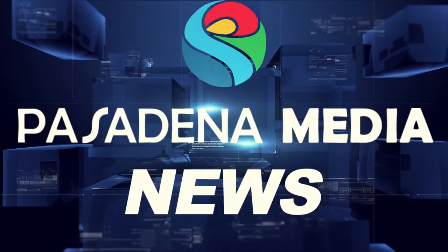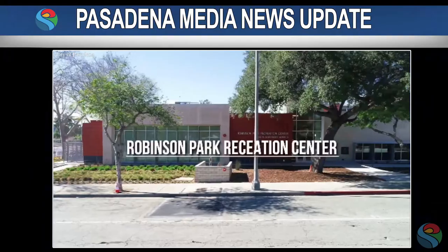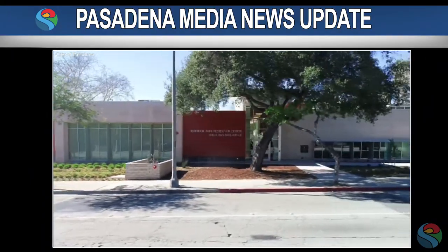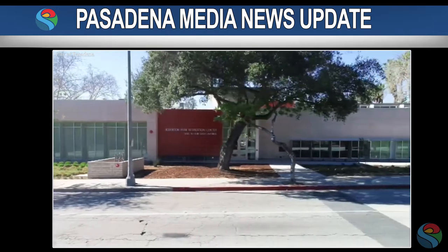From Pasadena Media News, this is a news update. The City of Pasadena broke ground on a new public swimming pool at Robinson Park Recreation Center.